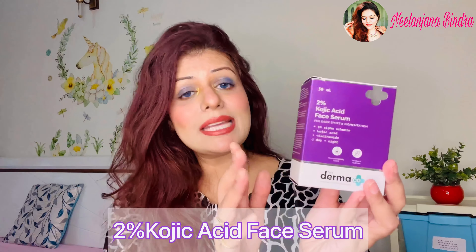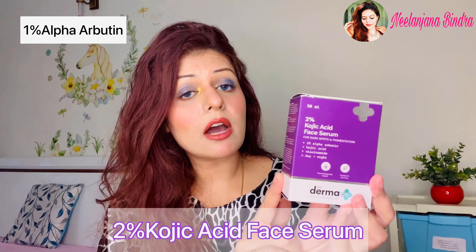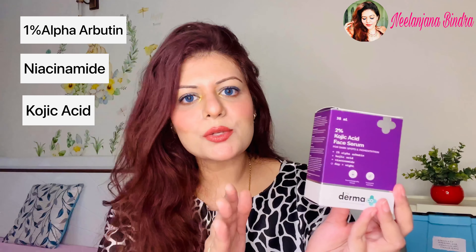Dermaco's 2% Kojic Acid Face Serum is infused with 1% alpha arbutin, niacinamide, and kojic acid — it does wonders to our skin. What this serum does is it penetrates deep inside your skin, reducing dark spots, hyperpigmentation, and it helps minimize the recurrence of discoloration of the skin, evening out the skin tone.